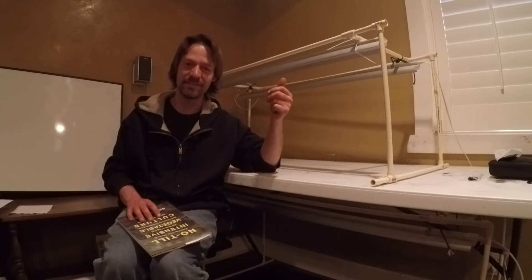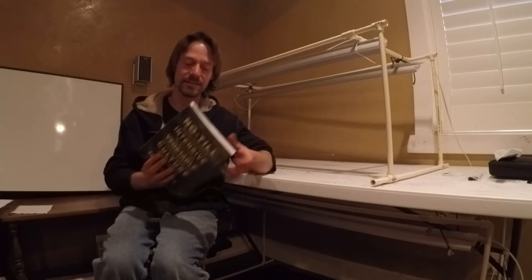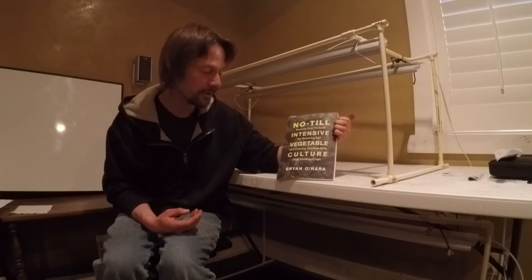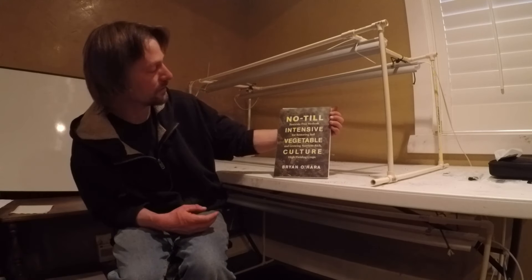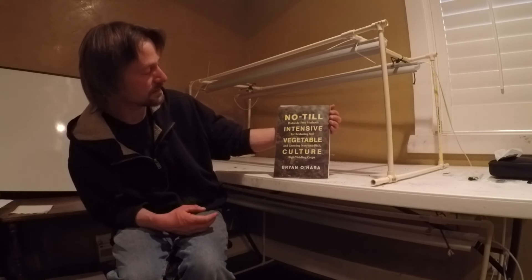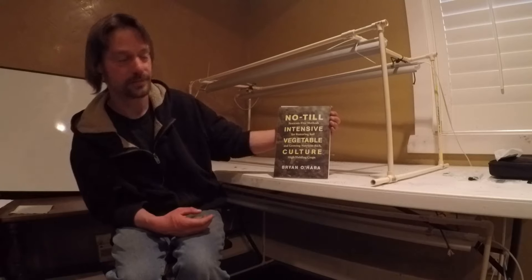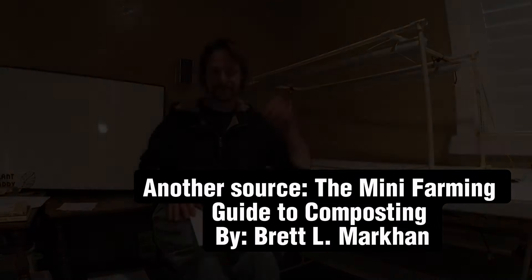One more thing I want to share: another place I got some of this information on manures is 'No-Till Intensive Vegetable Culture' by Brian O'Hara. The subtitle is, in essence, 'Pesticide-Free Methods for Restoring Soil and Growing Nutrient-Rich High-Yield Crops.' Thank you for watching, and I hope you have a good day.